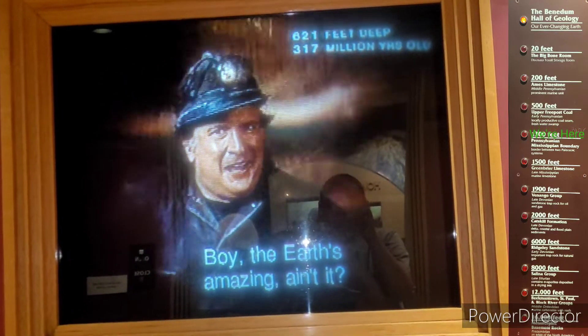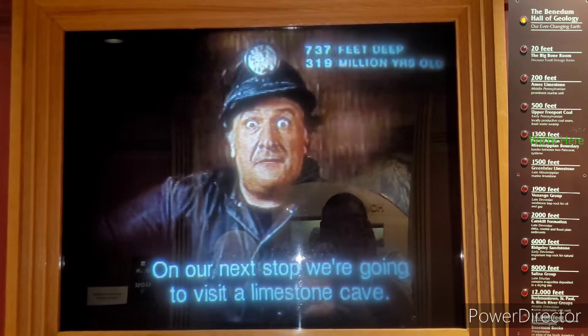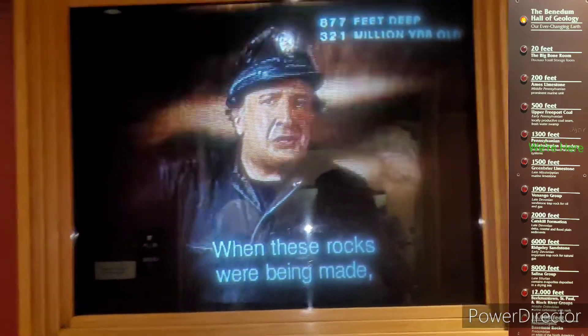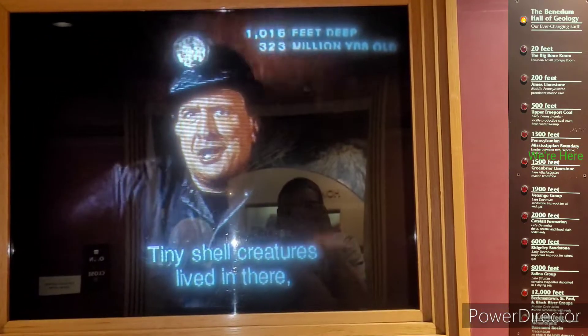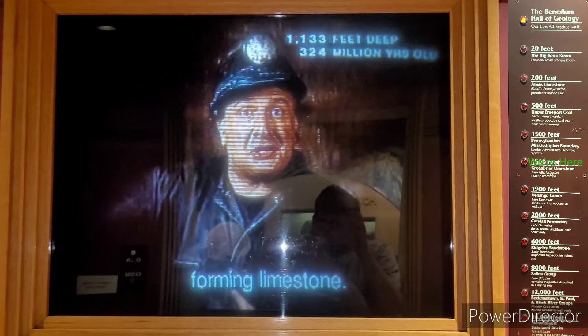The ride is amazing, ain't it? Man, how many times I make this trip, I still get excited. On our next stop, we're going to visit a limestone cave. Don't forget to watch that counter in the meantime. When these rocks were being made, this was a tropical paradise covered with a huge ocean. Tiny-shelled creatures lived in there, and when they died, it all piled up in the bottom, forming limestone.